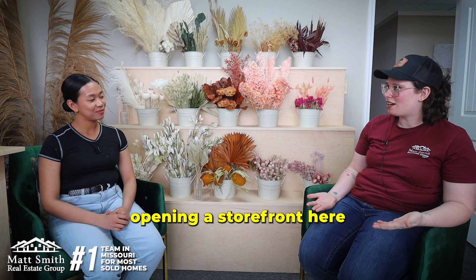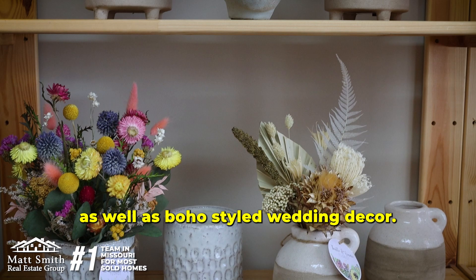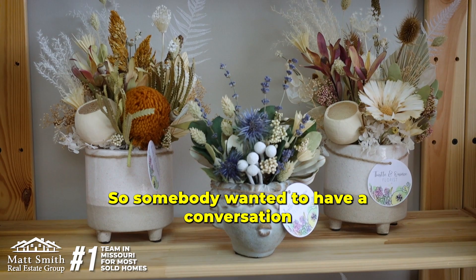Well, congratulations! That is absolutely awesome — just now opening a storefront here and you're already booked out for the year. That is awesome. Congratulations. Thank you so much. I am so excited. And I'm doing both fresh flower bouquets as well as boho style wedding decor, so I'm very excited.